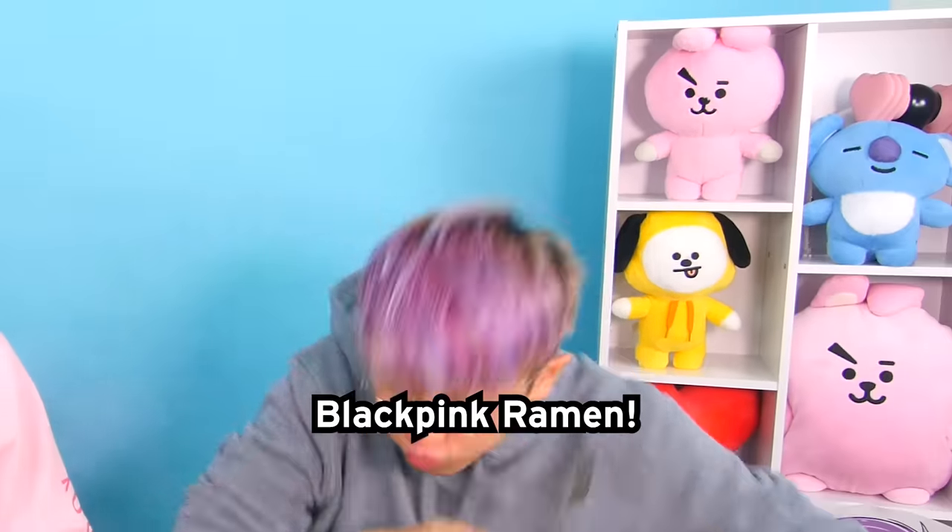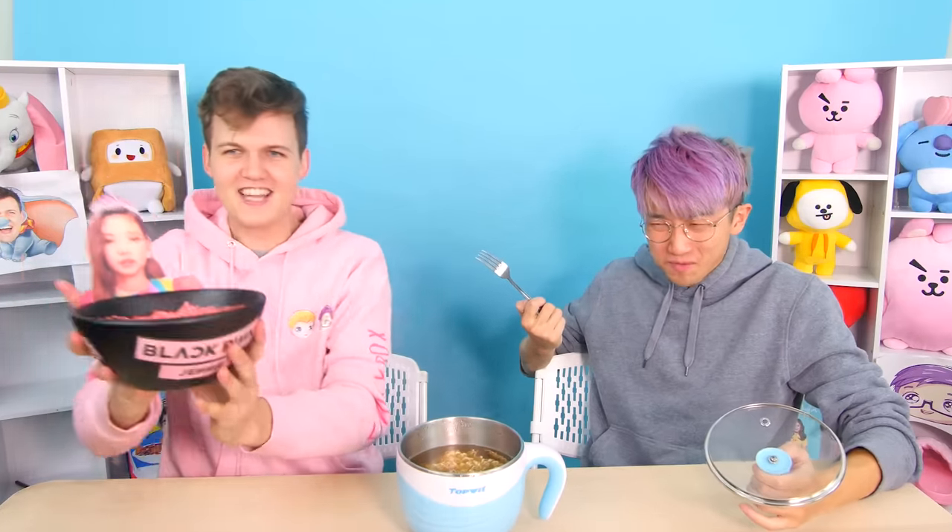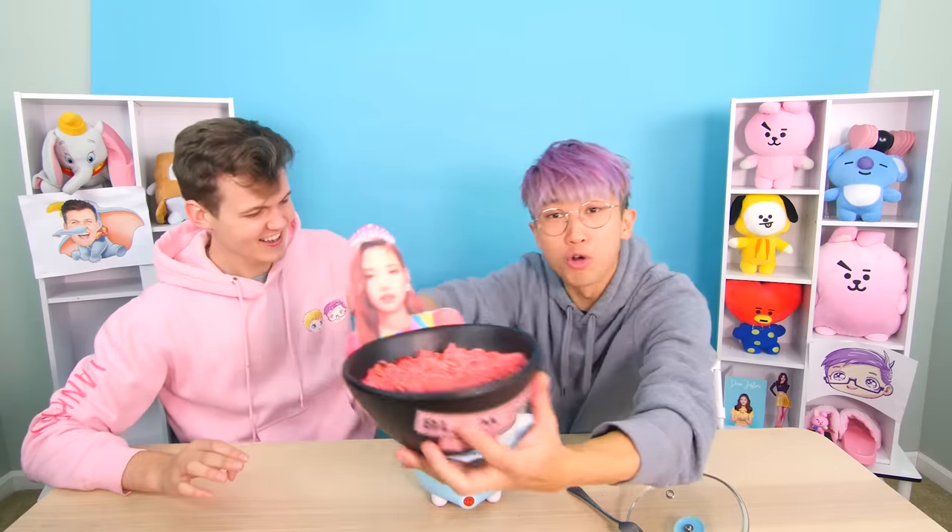That's pretty good! Pretty good! Now, I actually used this machine and made my own black pink ramen! This has Jenny on it! It has pink ramen! It's got the black pink logo! You really pulled that out as I was eating? I almost choked! This is so cool! What is this?